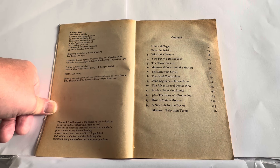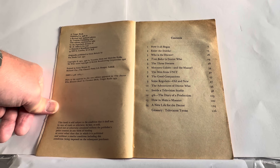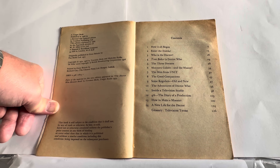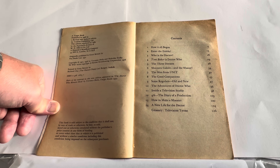The contents of the 1976 version include: How it All Began, Enter the Daleks, Who is the Doctor, Tom Baker is the Doctor — whereas in the other one it was John Pertwee. We've got Three Doctors, Monsters Galore and The Master, The Men from UNIT, The Good Companion, Some Regulars Old and New, The Adventures of Doctor Who, Inside a Television Studio, 4A The Diary of a Production, How to Make a Monster, A New Life of the Doctor, and The Glossary of Television Terms.